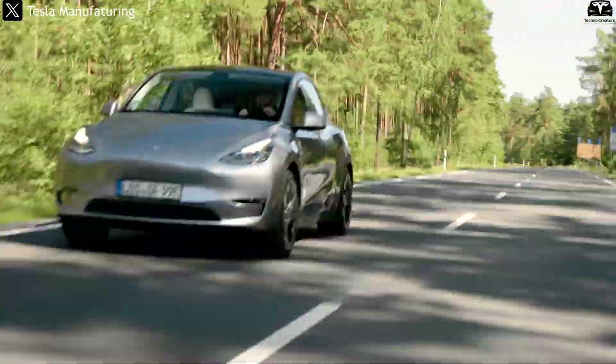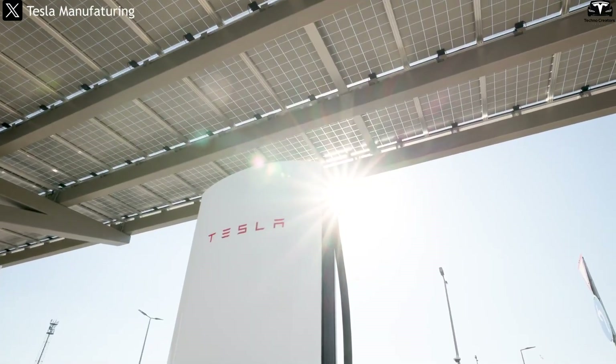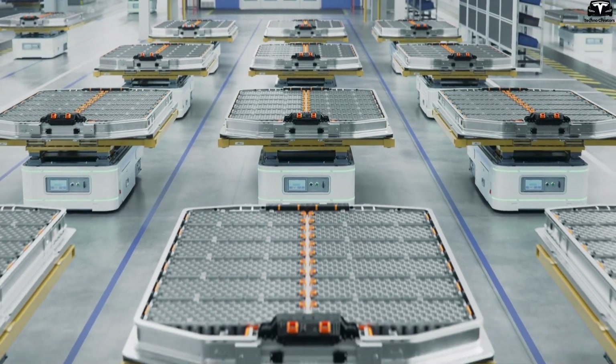A lighter vehicle consumes less energy, charges faster, saves electricity, and prolongs battery life. However, what truly sets plastic batteries apart is their design flexibility.